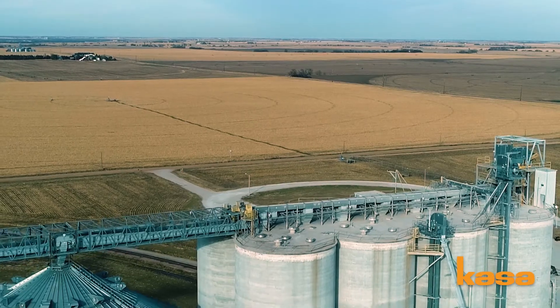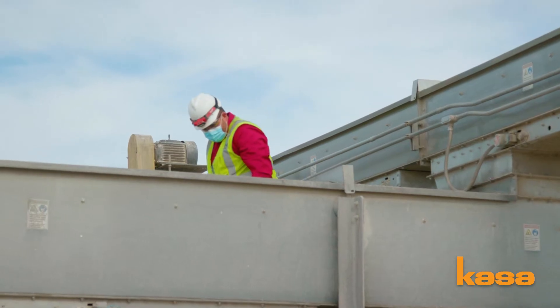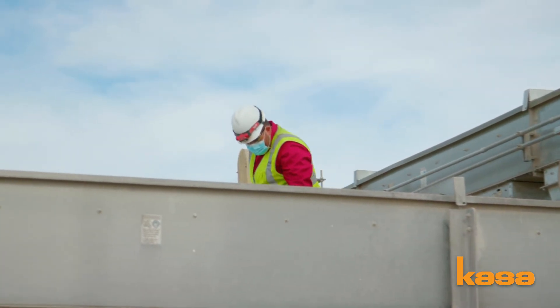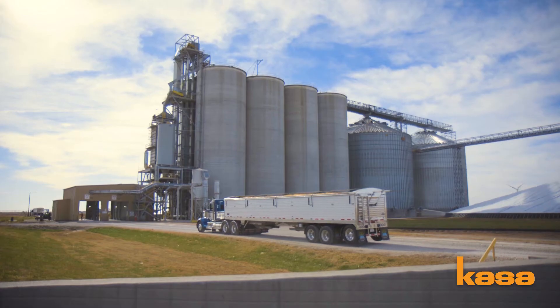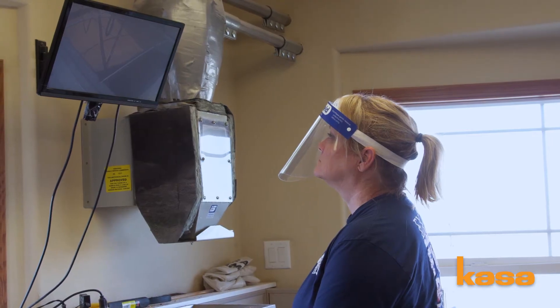With the software provided from CASA we can run a smaller crew. We run it with three full-time people and one seasonal. We can monitor the whole facility, the inbound grain and the outbound grain all at the same time, and we can monitor all the equipment that's running.